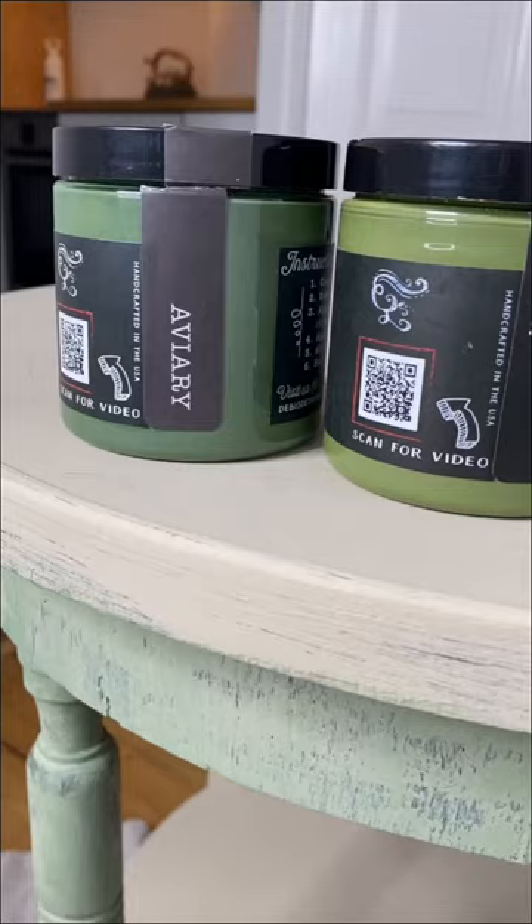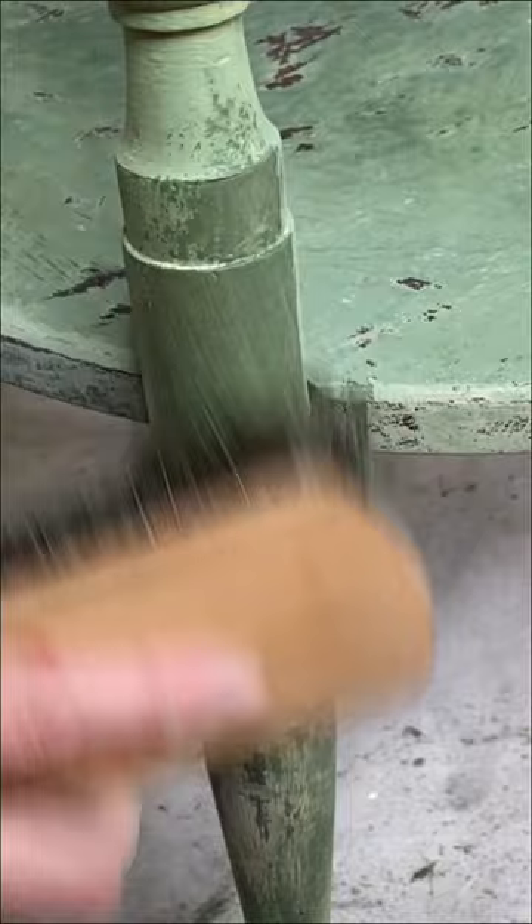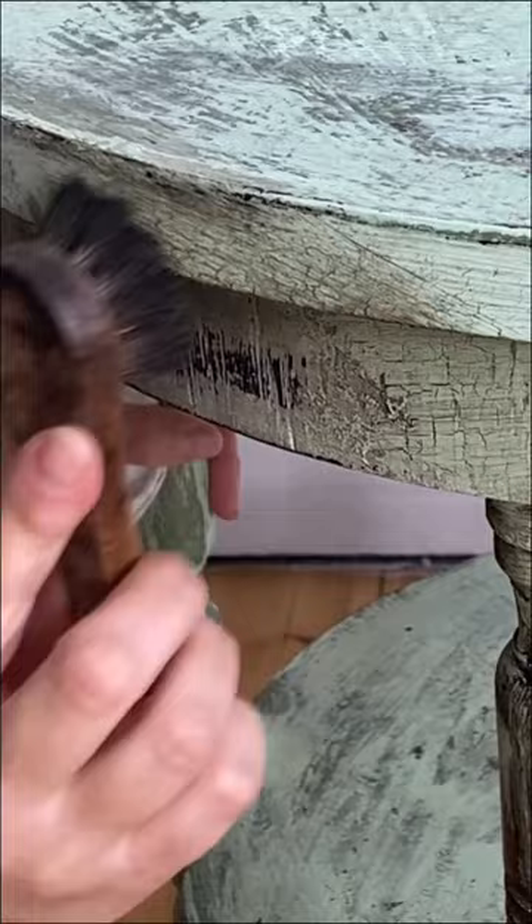So I knew I wanted to capture that feeling with this table I got on Facebook Marketplace. So using Debbie's Design Diary DIY paint and a whole bunch of different distressing techniques, I think I managed to come up with something that was pretty close.